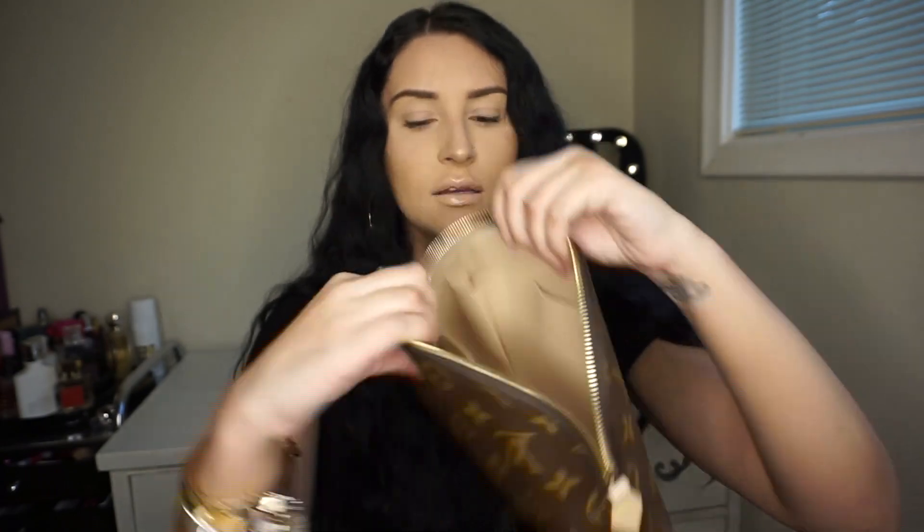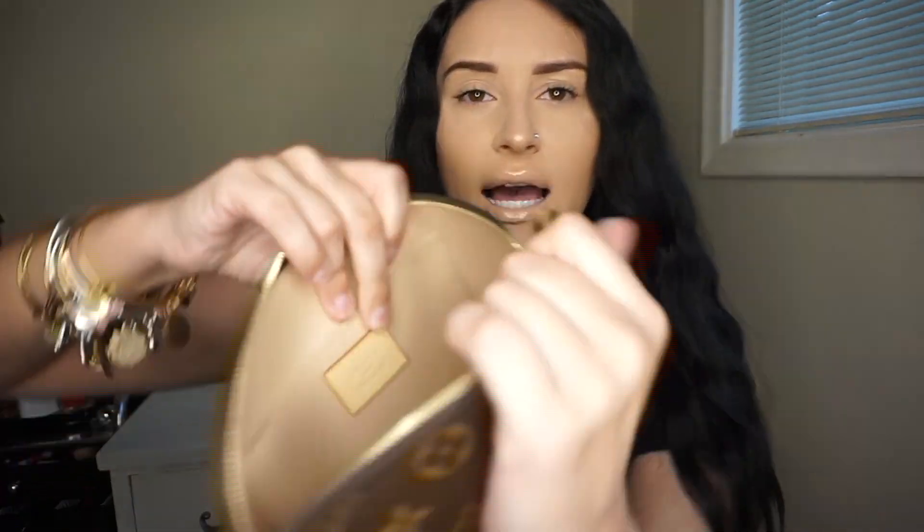The last item in my collection is also fairly new. As I mentioned, I sold the Toiletry 26 — it just wasn't working for me, I couldn't figure out what to use it for — and I used that money to acquire this item. This is the Cosmetic Pouch in the GM size. I really like that it has pockets on the inside: a lipstick pocket and two little slip pockets. It is actually also made in France, which is pretty cool. I plan on using it for everything, not just cosmetics.